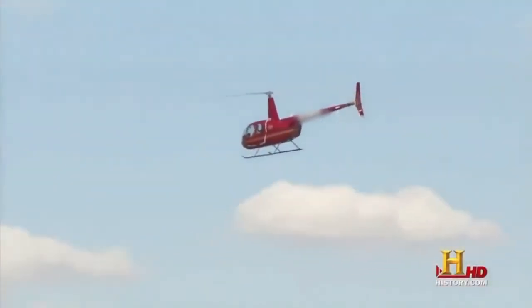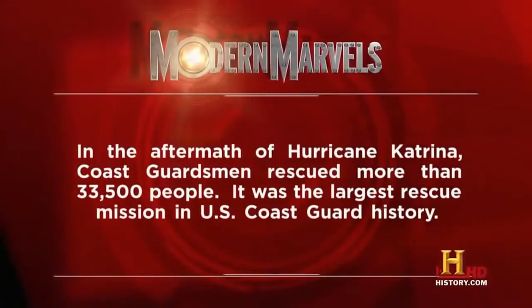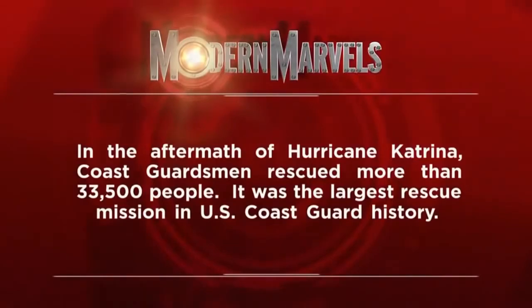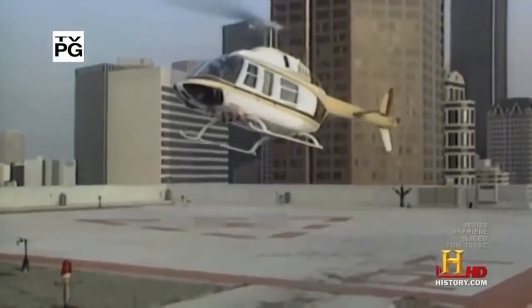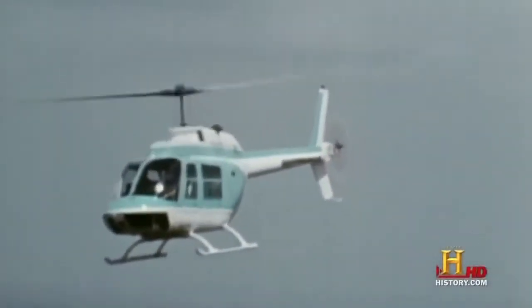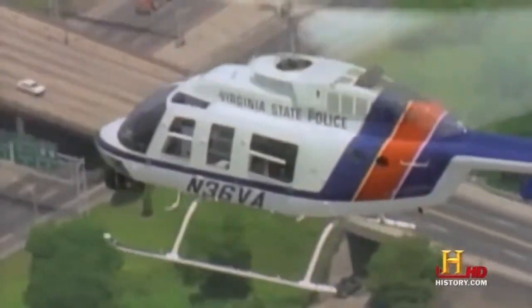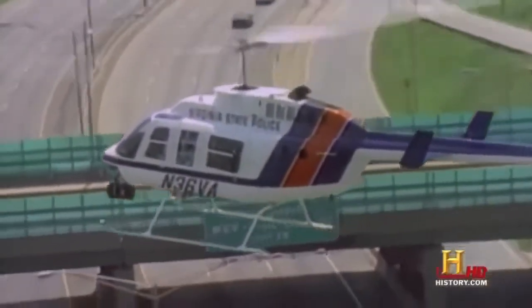While the heavy-lifting Ericsson Aircrane dominates construction sites and fire lines, another much smaller, less expensive helicopter dominates the skies above our cities. This is the Bell Jet Ranger — the first helicopter that was truly successful in the commercial market. Born in 1967, it became a favorite of police departments, news stations, and wealthy businessmen worldwide. But these jet-turbine-driven helicopters came with a high price tag — by 1971 they cost nearly $115,000, the equivalent of nearly $600,000 today.